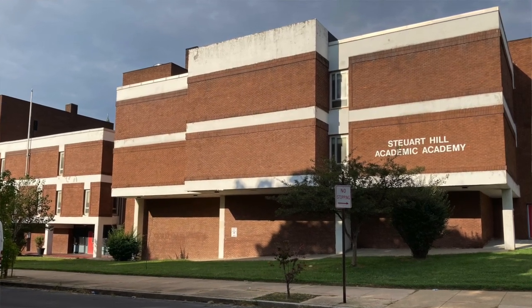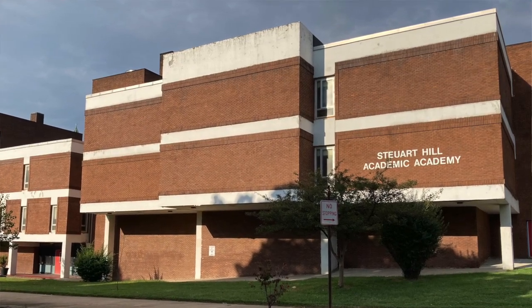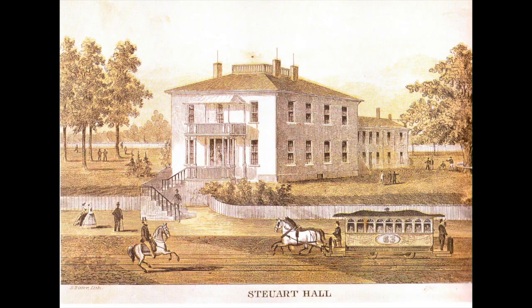Let's jump in with the name: Stuart Hill. Stuart spelled S-T-E-U-A-R-T, kind of unusual. Where did that come from? Well, it comes from a man named George Hume Stuart. Stuart was a general — I think he commanded Maryland's militia during the Mexican-American War — and he built a wonderful summer house near here on a hill. He called it Maryland Hall, everybody else called it Stuart Hill, and that name stuck. The building was raised in the 1880s; it's where Bon Secours is now, but the name for this part of the city stuck as Stuart Hill.